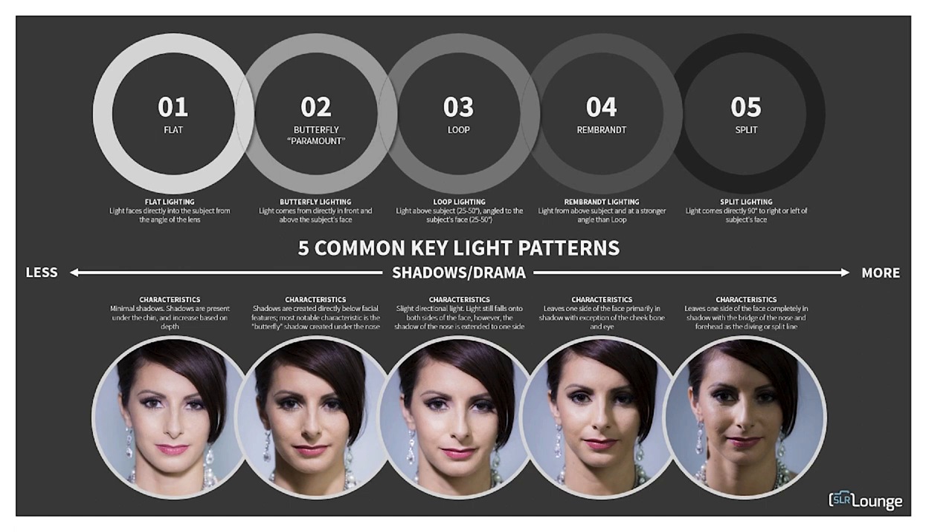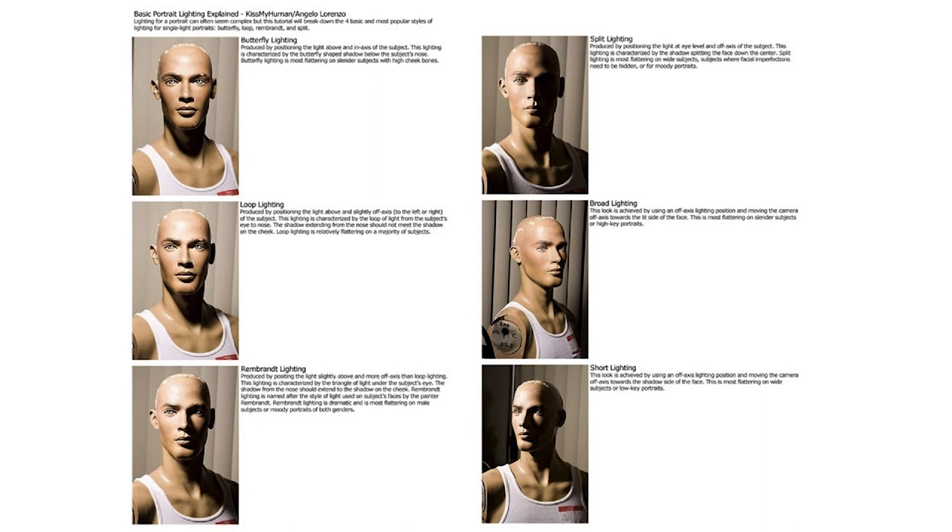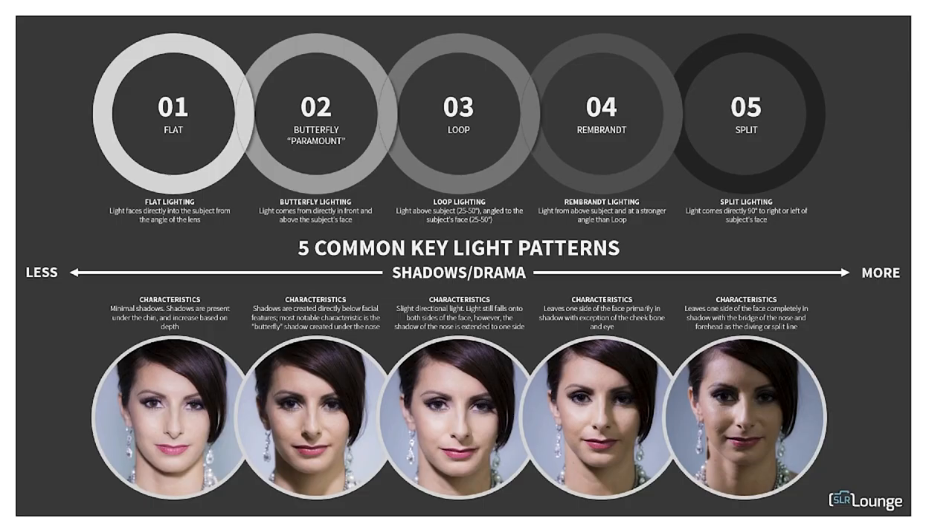Butterfly lighting was also called paramount lighting because it was used in Paramount movies. Going back to the diagram: flat light has no drama, butterfly lighting has a small shadow, loop lighting gets a little more dramatic, Rembrandt lighting brings more drama, and split lighting is your most dramatic. The bigger your shadow on the face, the more drama you get — remember that.